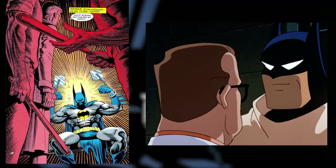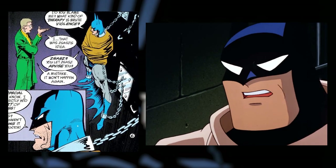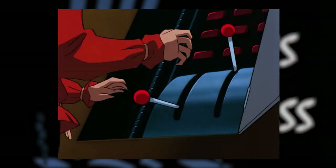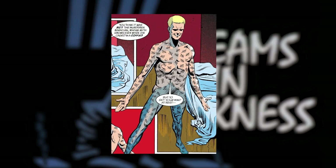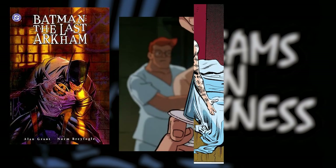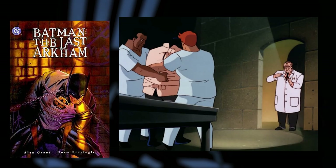Dreams in Darkness was heavily influenced by The Last Arkham, the first storyline from the Shadow of the Bat comics. In this 1992 story, Batman becomes a prisoner of Arkham Asylum, and he has to find out if one of the inmates is responsible for the crimes happening outside. The main difference between the comic and the episode is that the enemy of the series was the Scarecrow, while the villain of the comics is Mr. Zsasz, who was maybe too scary for a kids' show. The comic was published the same year as the episode, showing that the creators of the show were not afraid to look at more recent comics.